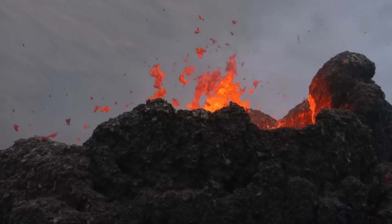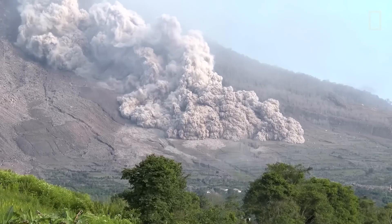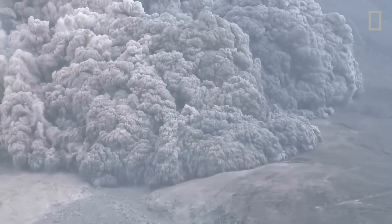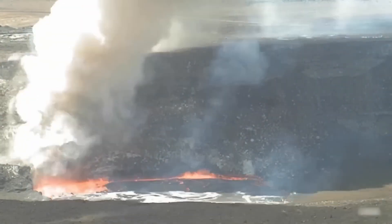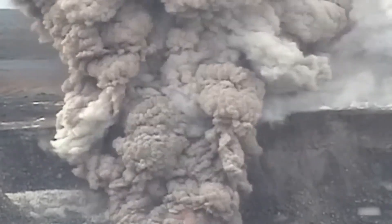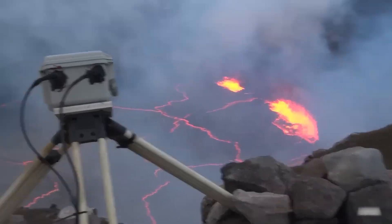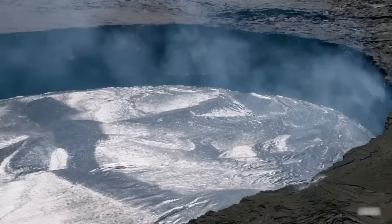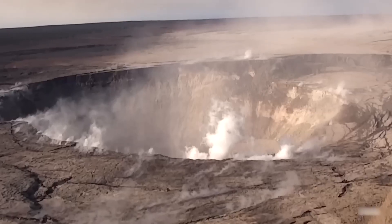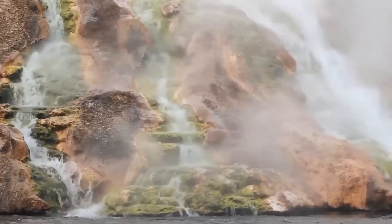Similarly, the helium-3/helium-4 ratios in gas from various features in the Gibbon Geyser Basin, located on the rim of Yellowstone's caldera, are also extremely high, with a maximum RA value of around 12.6. Both of these thermal areas have waters that tend to be acidic with high concentrations of sulfur, and both have superheated fumaroles — areas where the temperature of gas emerging from the ground is higher than the boiling point of water.